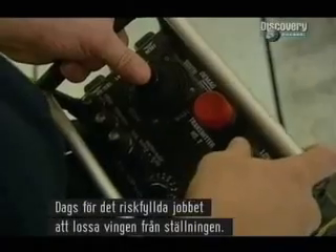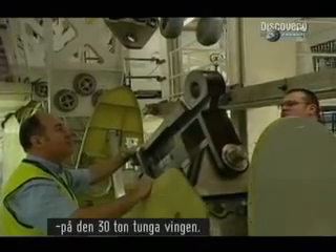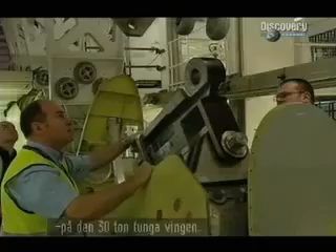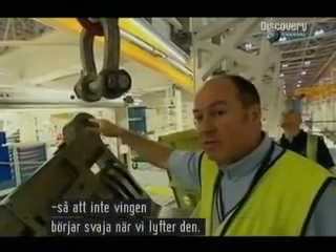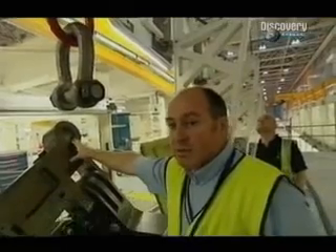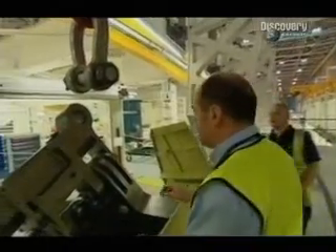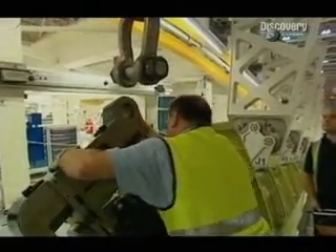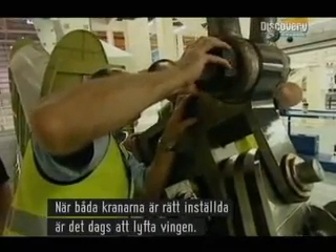It's now a critical stage in removing the wing from its frame. Alan Ferguson is in charge of attaching two cranes to the solid titanium lifting points on the 30-tonne wing. We're making sure we get the crane correctly aligned with the lifting attachment, so as when we make the initial lift, we don't get any sway on the wing. It's critical. With both cranes properly aligned, the lift itself can now go ahead.